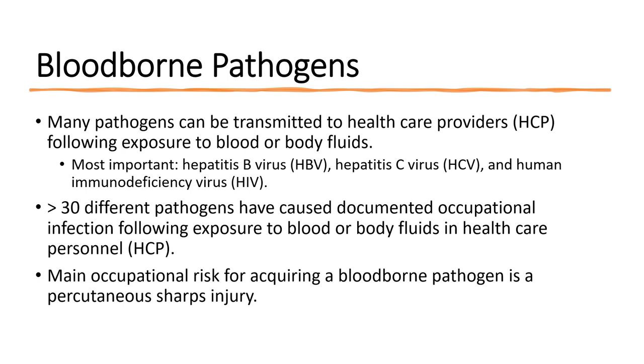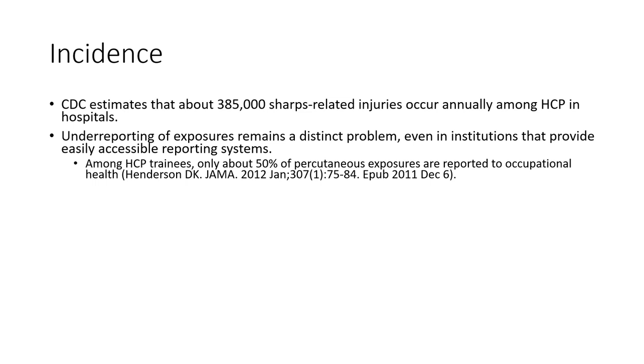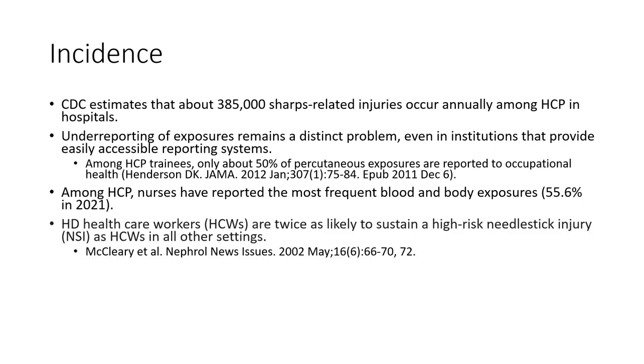The main occupational risk for acquiring a blood-borne pathogen is a percutaneous sharps injury, like a needle injury. The CDC estimates about 385,000 sharps-related injuries occur annually among healthcare professionals in hospitals and other medical institutions, though this is probably an underestimate due to underreporting. Nurses have the greatest risk for needle stick injuries, and it's highest in dialysis units — hemodialysis healthcare workers are twice as likely to sustain a high-risk needle stick injury than nurses and techs in other settings.